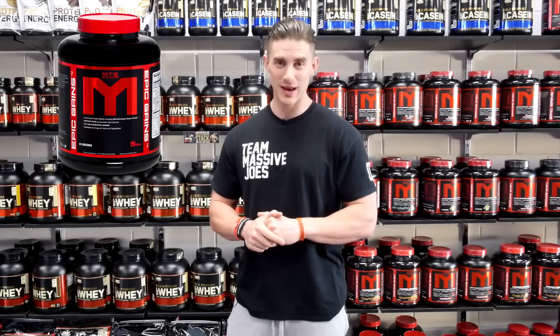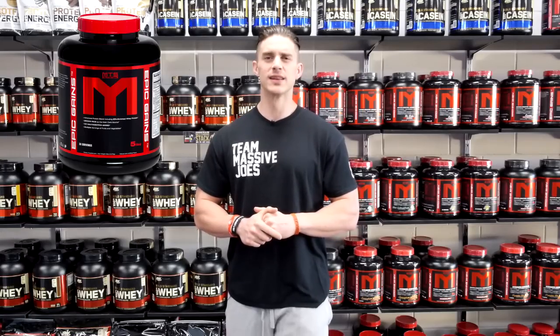and a whole food vegetable blend, and that is why MTS Epic Gains makes the list of the top five gainer protein powders for the first half of 2016.